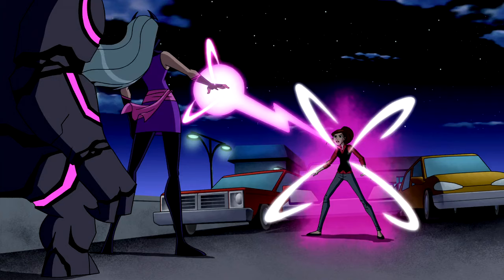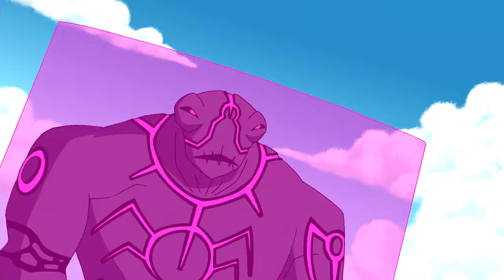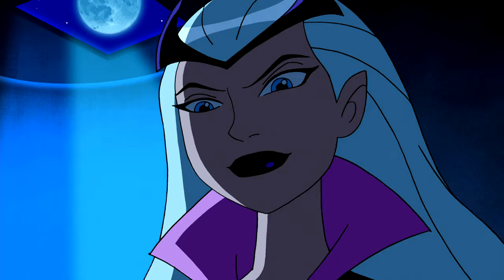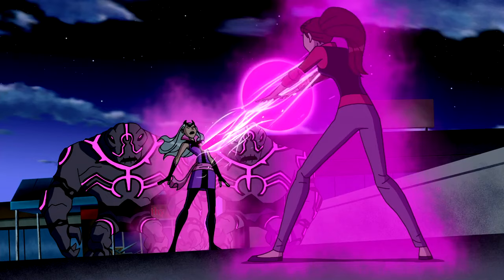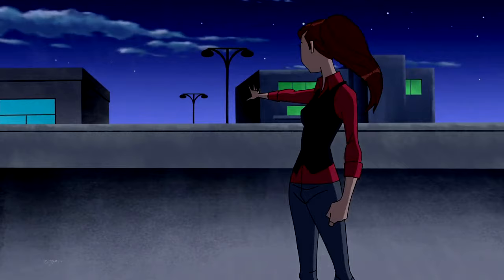In Season 3, Episode 9, we get to see Gwen develop new abilities after facing off with Charmcaster again. Charmcaster returns, and this time she is more powerful than ever before. She ends up getting into a serious fight with Gwen and takes Gwen's powers, but Gwen manages to use her anodite powers to get back her magical abilities, and she ends up defeating Charmcaster using her newly obtained skill of creating dimensional vortexes using magic.